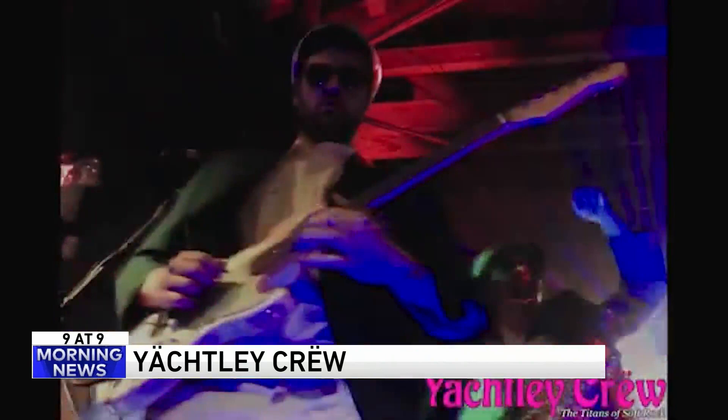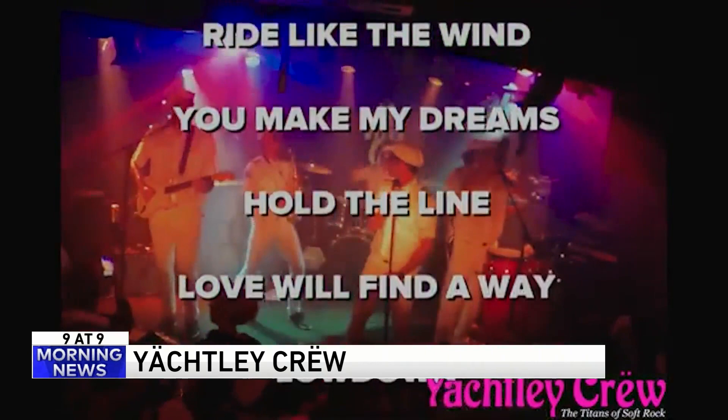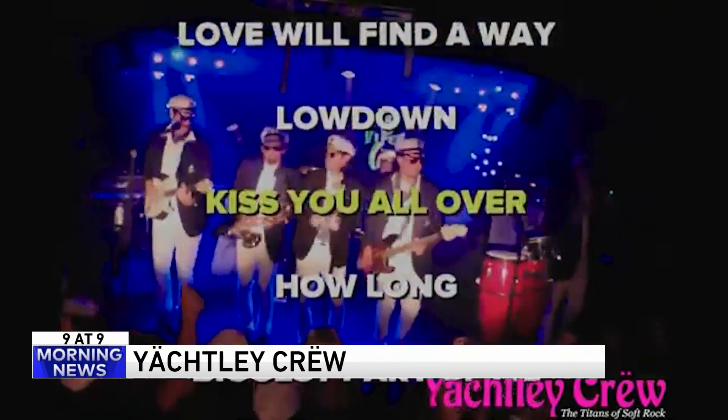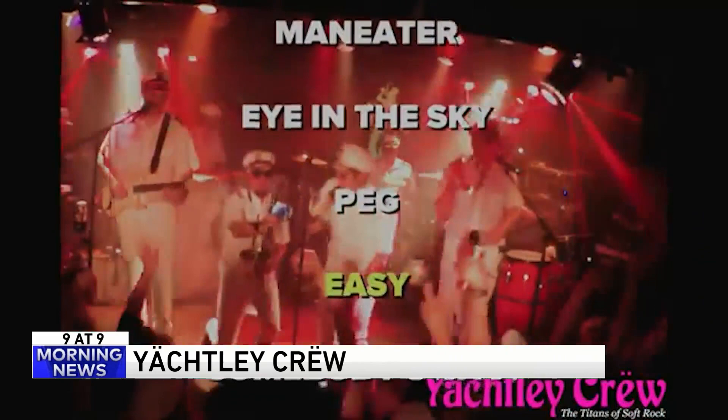I am all about this band. Street festival, bar mitzvah, wedding — they do it all. They're in Southern California, but we'd fly them out and get them on the show. Maybe they go on tour and we can have them on. Fooled around and fell in love — that's a good one.